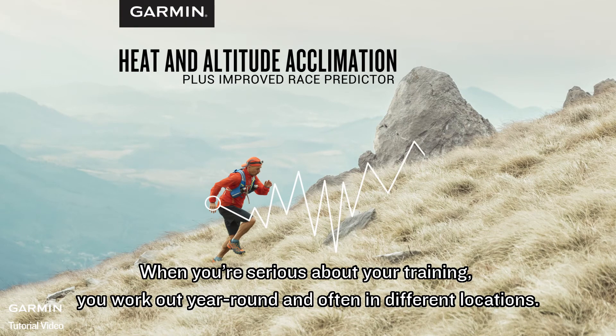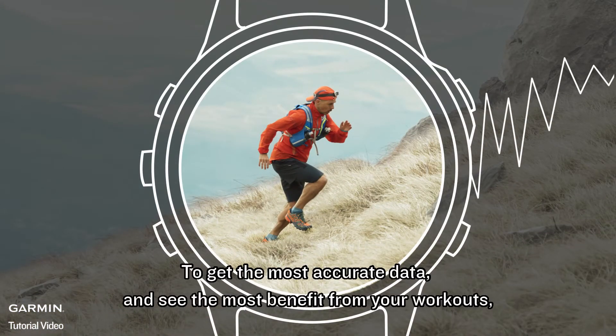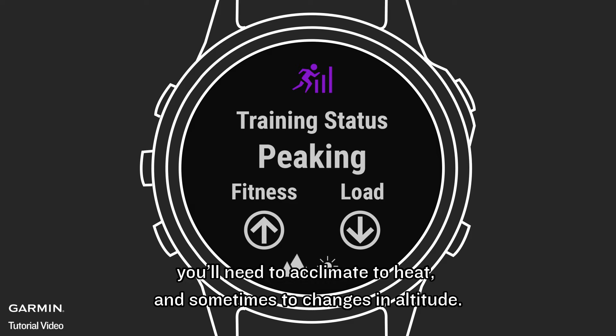When you're serious about your training, you work out year-round and often in different locations. To get the most accurate data and see the most benefit from your workouts, you'll need to acclimate to heat and sometimes to changes in altitude.